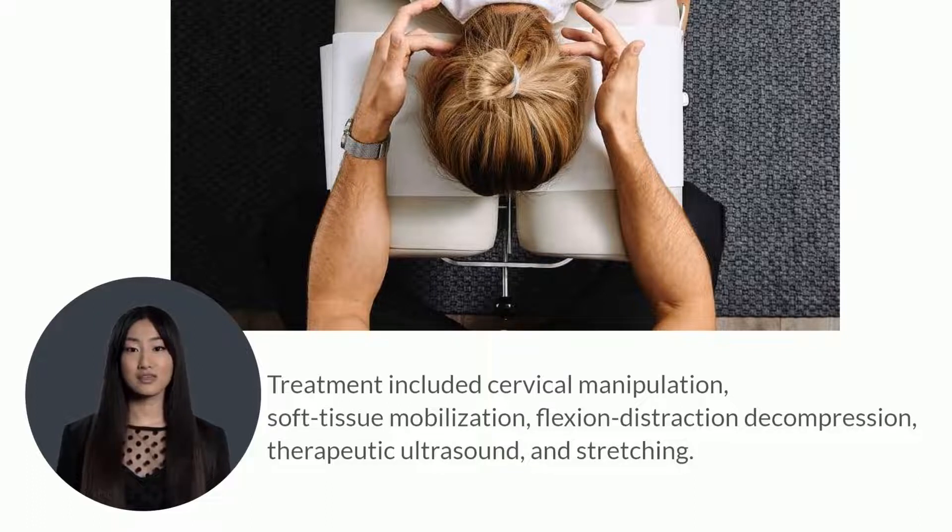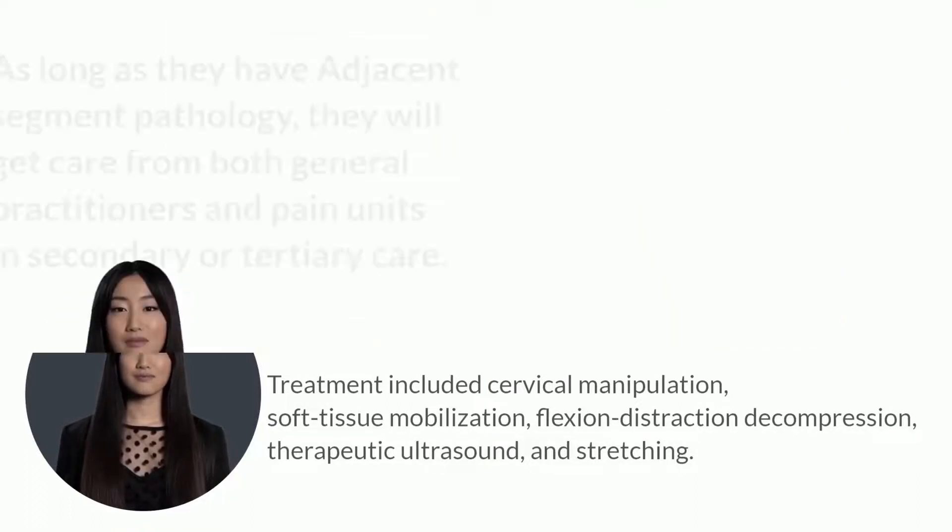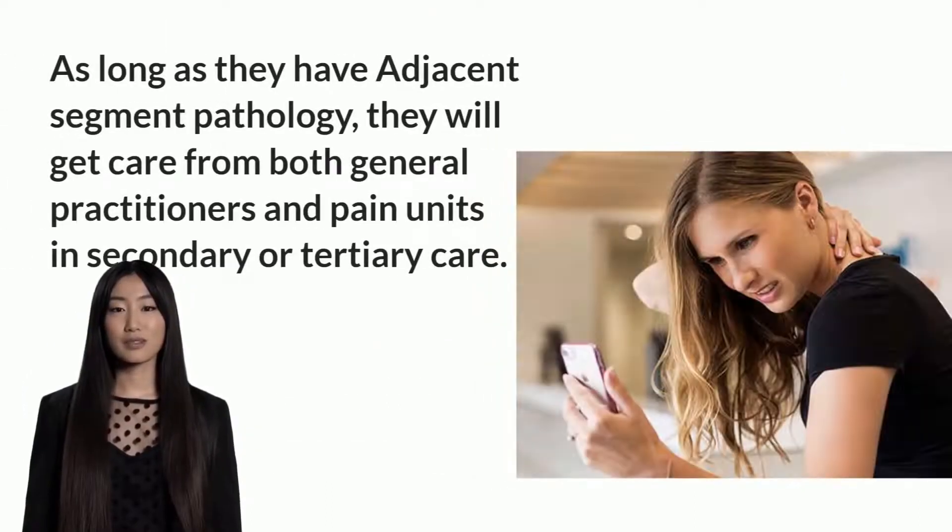Following 34 chiropractic sessions, her symptoms were gone. As long as they have adjacent segment pathology, they will receive care from both general practitioners and pain units in secondary or tertiary care.